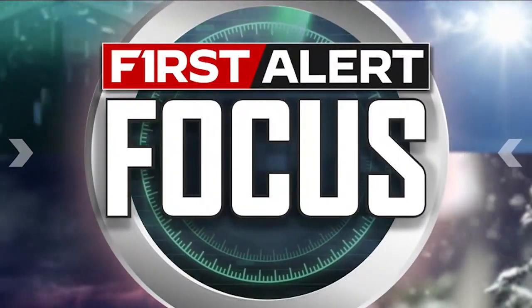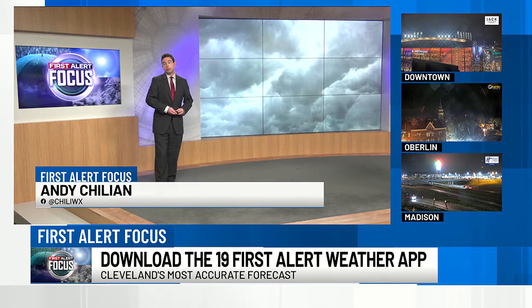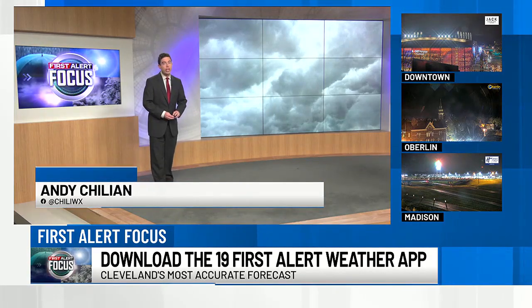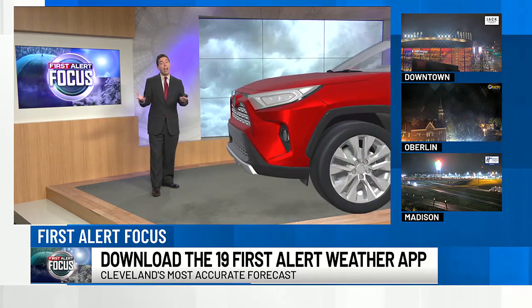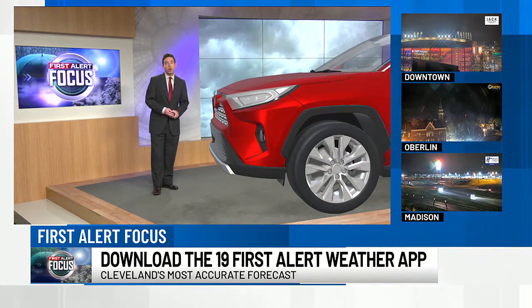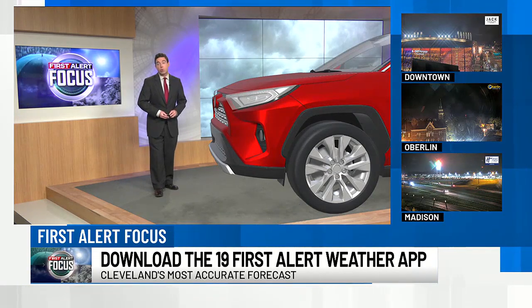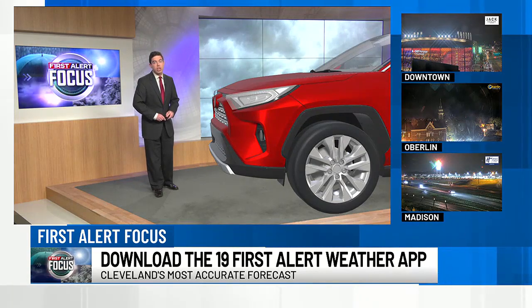First Alert Focus. I'm meteorologist Andy Chilean, and we've all experienced it — during a cold snap or when temperatures get colder, we start our car and get that warning for low tire pressure. So why does that always happen when temperatures turn colder? Your tire doesn't have a leak. It all has to do with the air molecules inside of the tire and how they behave during those temperature changes.